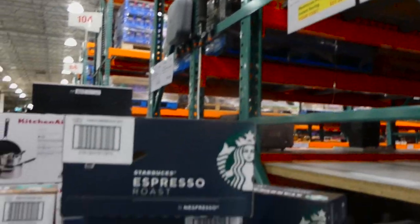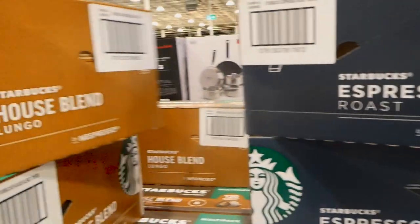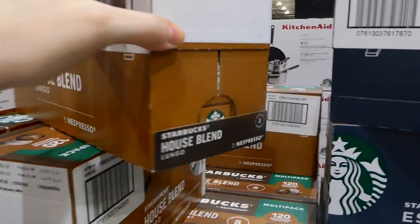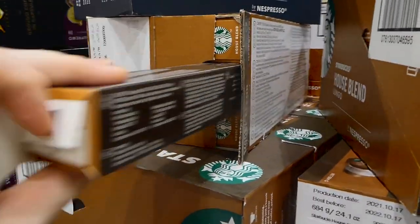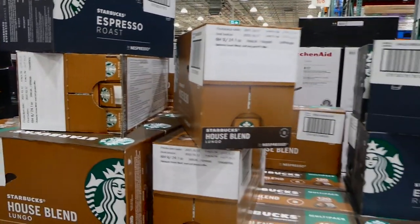Starbucks coffee capsules — a 120-pack — are $8 off down to $52. They come in two types: espresso roast and house blend lungo. There are 120 capsules in each pack.